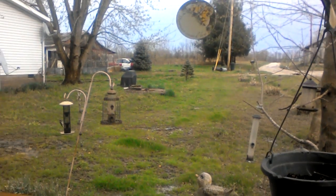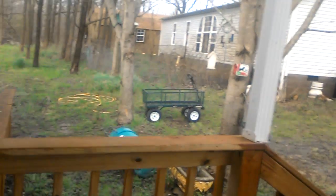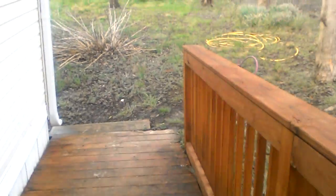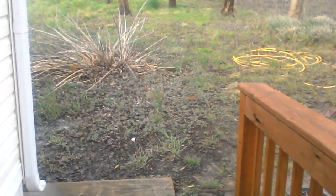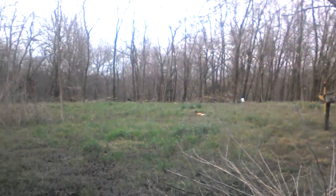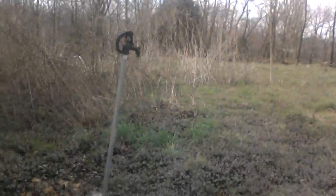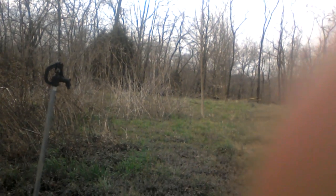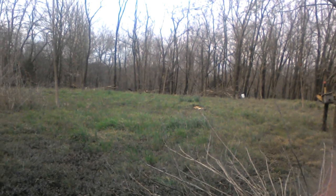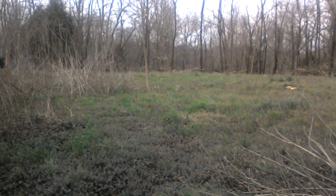It looks very pretty, nice and green. And then we go over here and we look at the other side. This is the right side of our house, and we have all this other area — it's very, very pretty and very woodsy back there.